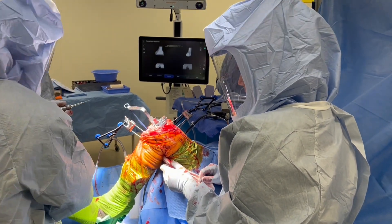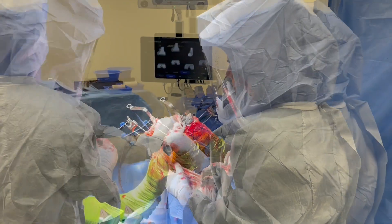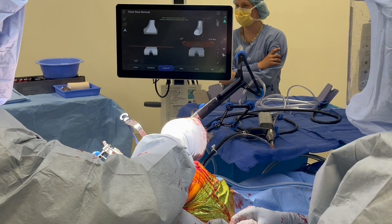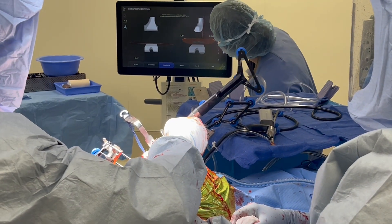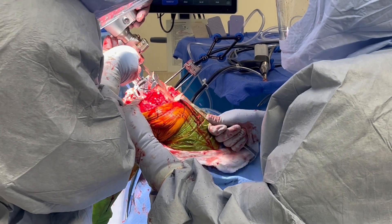After the distal femur is cut, the appropriately sized cutting guide is applied and standard cuts are made with the oscillating saw. Prior to performing any cuts, the plan can be confirmed with this sensor to ensure that the execution of the plan is accurate.